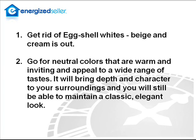First of all, get rid of eggshell white. Beige is out, cream is out. Go for neutral colors that are warm and inviting and appeal to a wide range of tastes. It will bring depth and character to your surroundings and you will still be able to maintain a classic and elegant look.